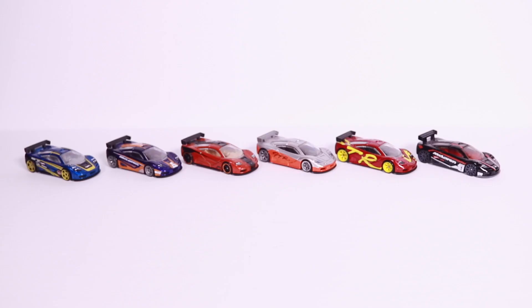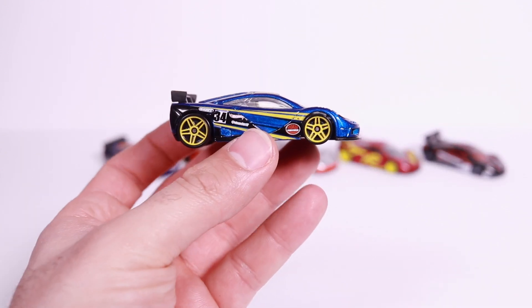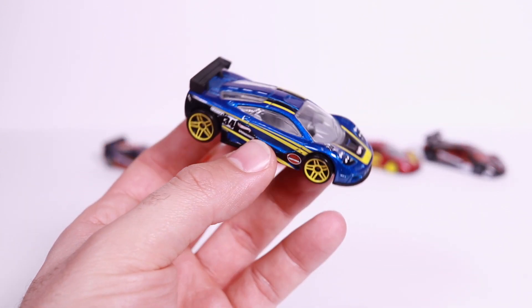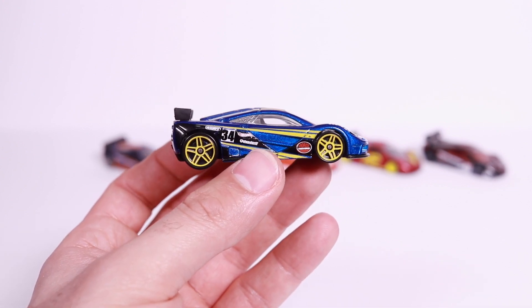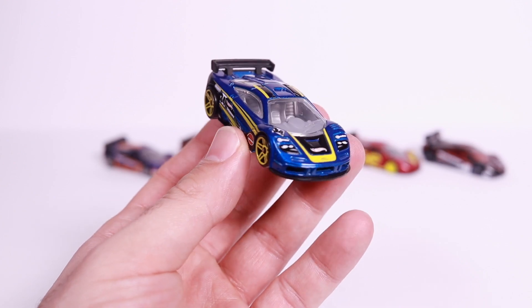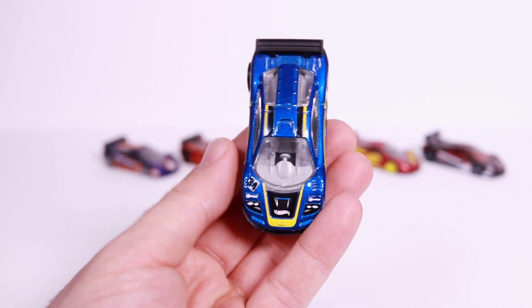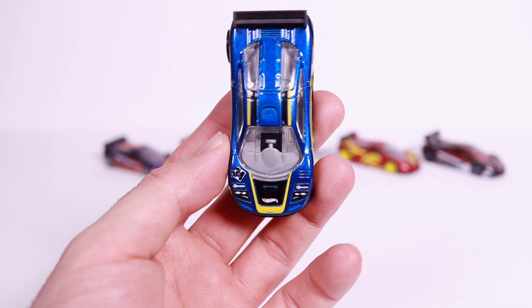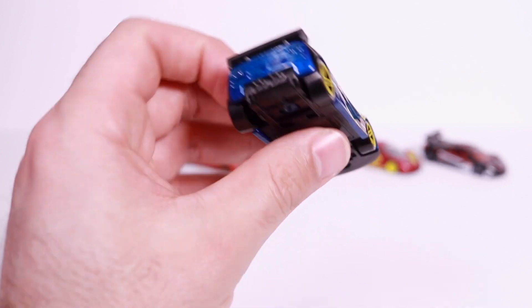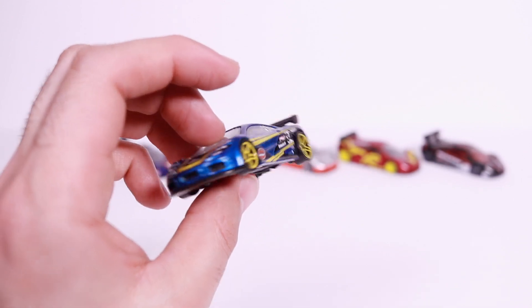The McLaren F1 GTR came in six different color variations. We'll start with the Cars of the Decades variation — the 90s Cars of the Decade. I really like this variation. I like how the wheels kind of stand out, these nice five-star staggered wheels. I like the colors and the dashes on this one. We've got the Hot Wheels logo on the front, and that center driving position right there in front view. Looks great from the back, with the nice wing on it.